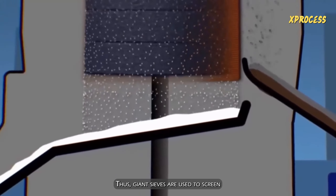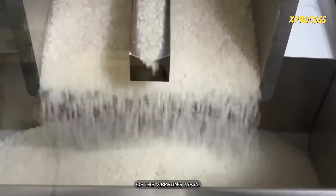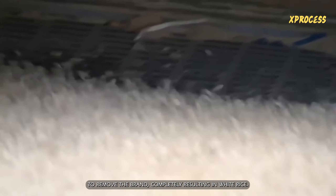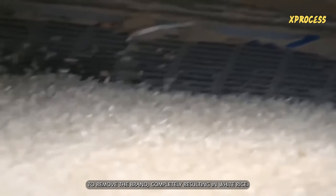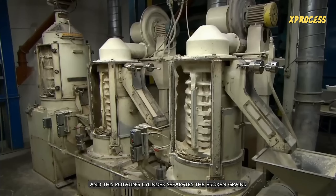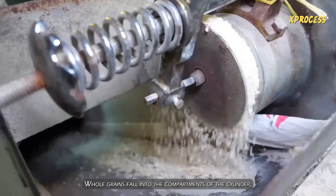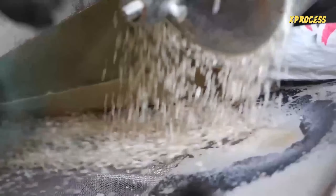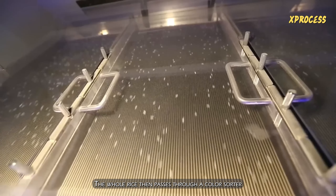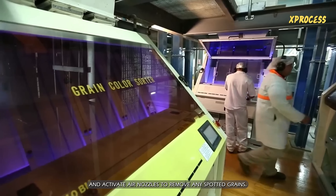Giant sieves are used to screen this rice while still in the husk, because it is larger and cannot pass through the openings of the vibrating trays. Once the whole rice is separated, it is sent through milling machines to remove the bran completely, resulting in white rice. During the milling process, some grains may break, and a rotating cylinder separates the broken grains from the whole ones. Whole grains fall into compartments of the cylinder and are put into an internal container; these will be used for cereal or beer production. The whole rice then passes through a color sorter, where computerized cameras check for dark spots and activate air nozzles to remove any spotted grains.